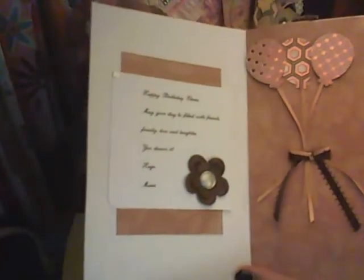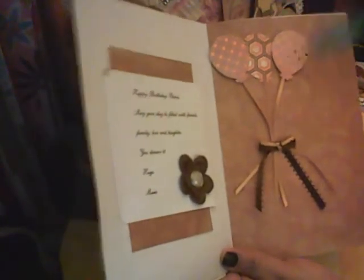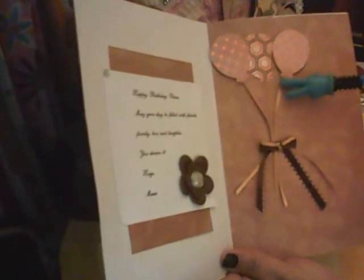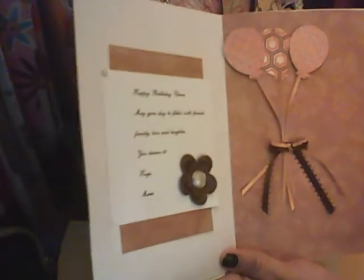This one says 'Happy Birthday Elena, may your day be filled with friends, family, love, and laughter — you deserve it. Hugs.' And look at the balloons — those are like perfect balloons, I mean really. Are these from your Cricut? Did you make these balloons? I love how they look. And I love what she did with the ribbon — she tied a bow, and this flower is kind of made out of leather or vinyl, really beautiful.